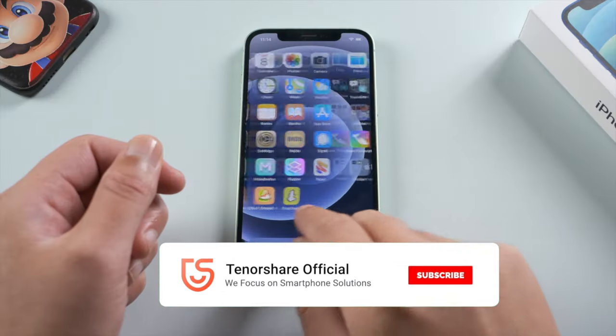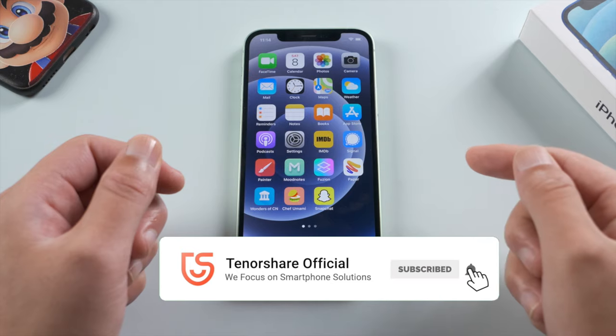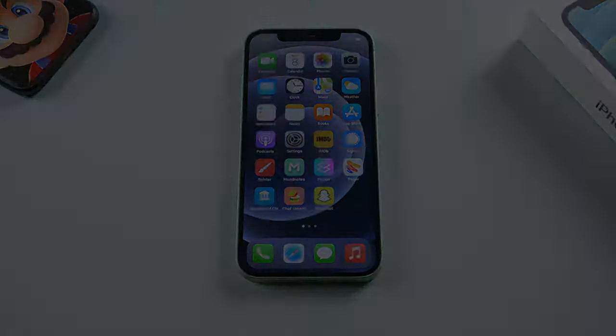That's all for today's video. Thanks for watching. This is the Tenorshare Channel — I'll see you in the next one.